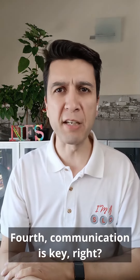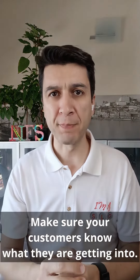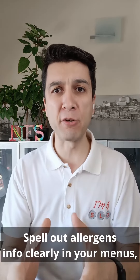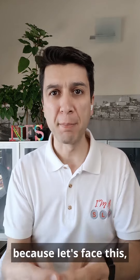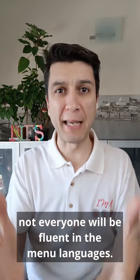Fourth, communication is key. Make sure your customers know what they are getting into. Spell out allergen info clearly in your menus, and maybe even throw in some pictures — because, let's face it, not everyone will be fluent in menu language.